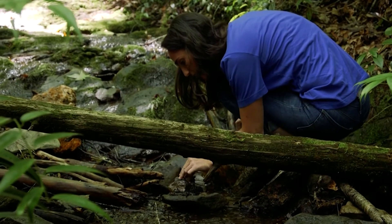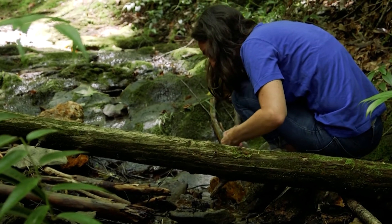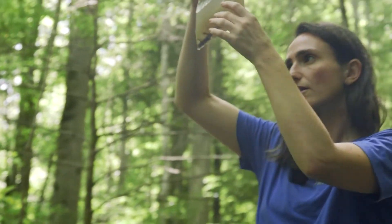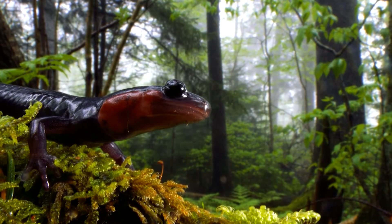It might seem pretty easy to find salamanders here in the Great Smoky Mountains National Park, but there are salamanders everywhere. I encourage you to go outside, flip some rocks, and see what you can find. Make observations of any salamanders you find in your own backyards or parks. Take care. Bye!